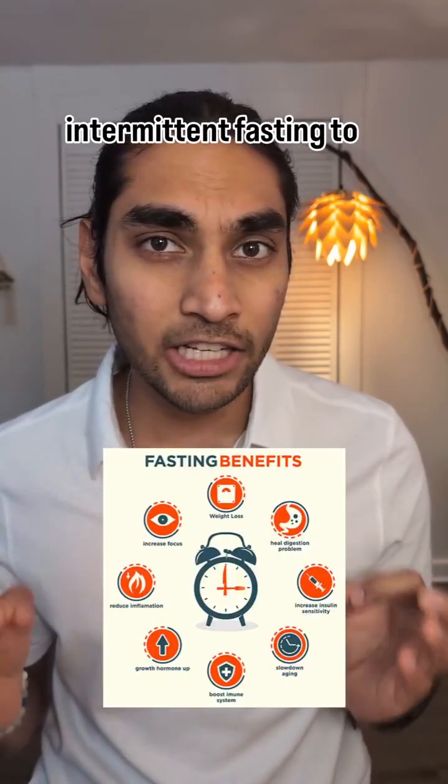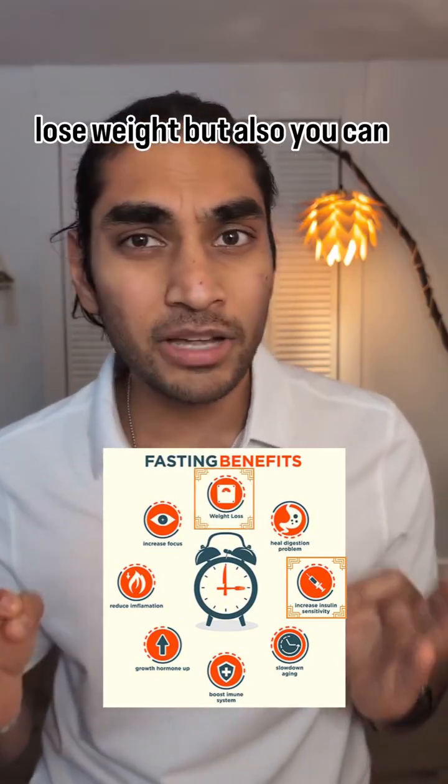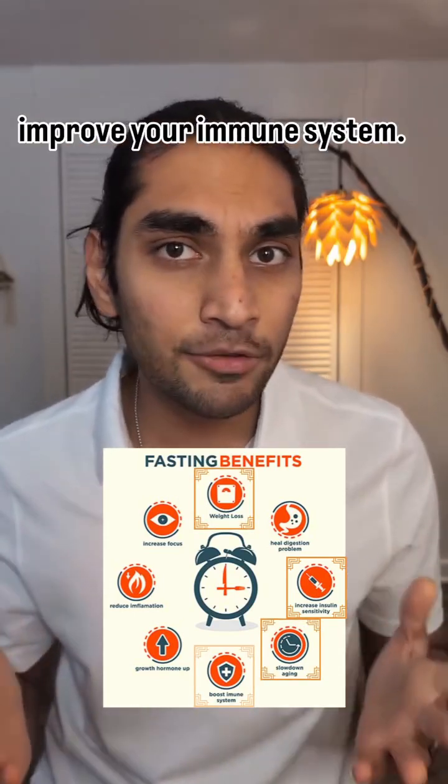And this, my friends, is how you can use intermittent fasting to reduce your diabetes and to lose weight, but also you can slow down aging and improve your immune system.